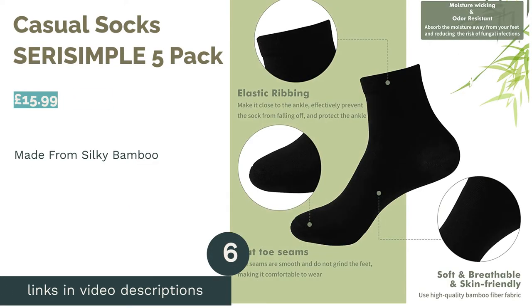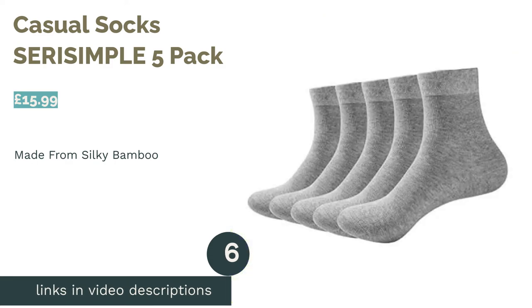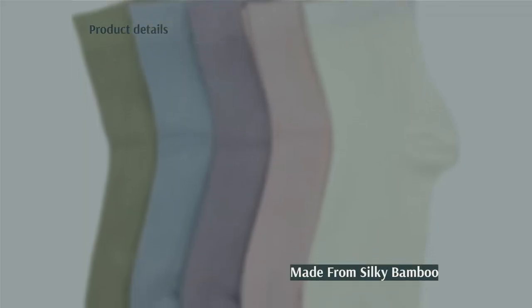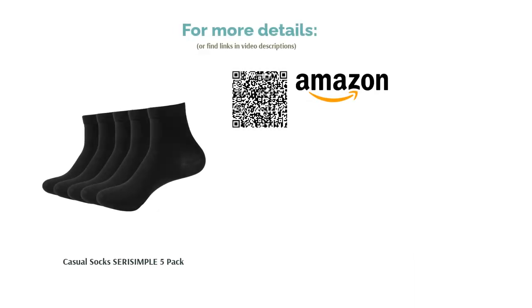The next product in our list is Casual Socks Cera Simple 5 Pack. These supple socks blend bamboo and polyamide for a beautifully silky feel, making them a great choice for everyday wear. The quarter length provides just enough coverage without being too restrictive. Simple yet stylish, this multi-pack of gray socks look as good as they feel. Best of all, they're totally odor-resistant so they'll keep you smelling sweet even when your feet are tired from moving around all day.